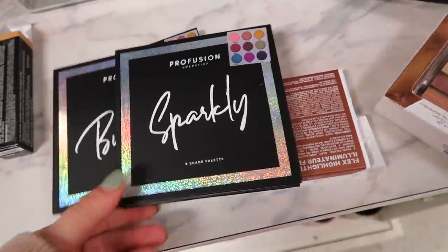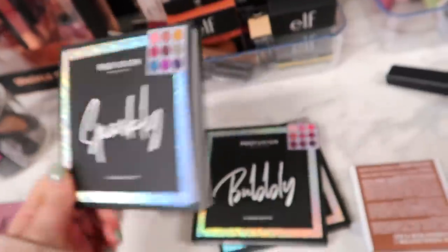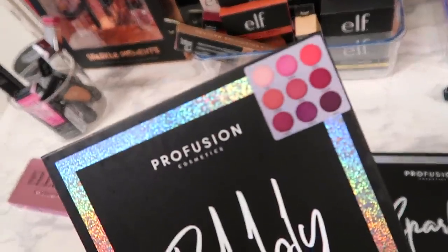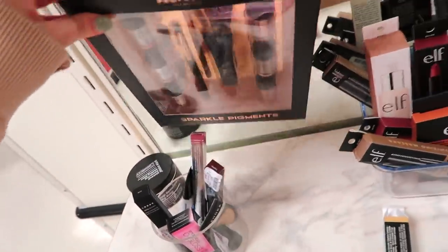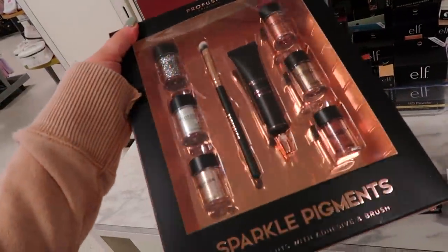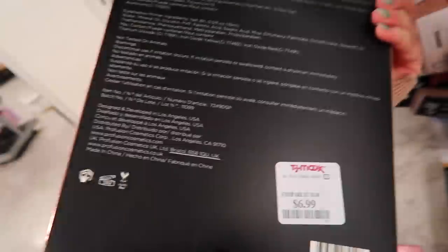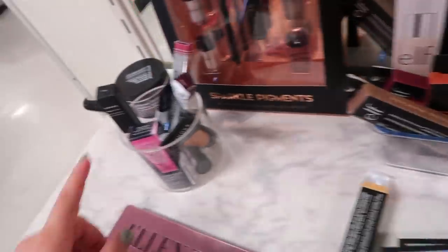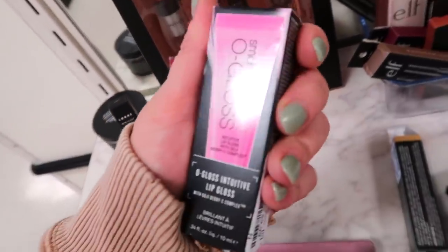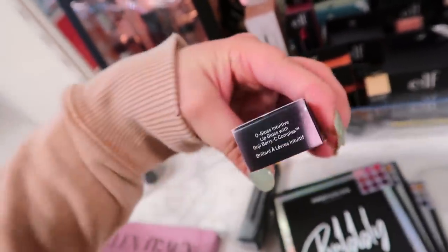Quite a bit of Profusion showing up too. There's a sparkly nine-shade palette for $5.99, the Bubbly warm-tone pinks for the same price, and a huge Sparkle Pigments set with six pigments, adhesive, and a brush for $6.99. I also see a little Elf section and a new Smashbox product — the O-Gloss Intuitive Lip Gloss that changes to your pH for $9.99.